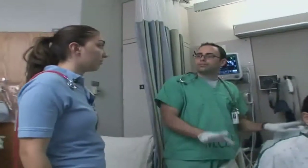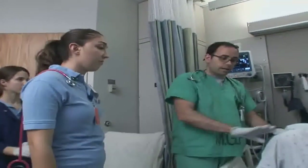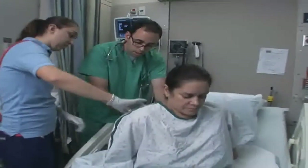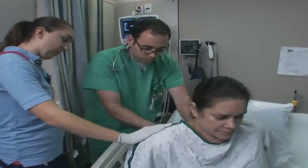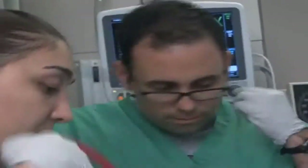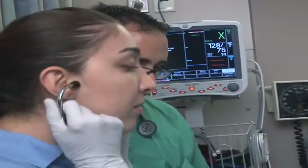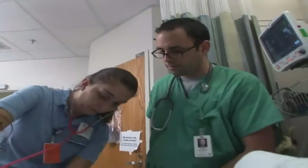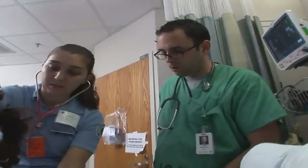The best way to get a full assessment is just to have somebody step on the side of the bed and look at everything you want to look at. A dedicated education unit is a dream come true. The way the dedicated education unit works from the college's perspective is rather than have one instructor for eight students, our students are paired with a staff nurse, so it's a team approach.